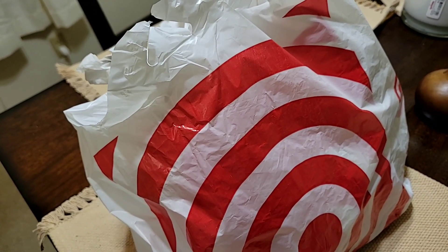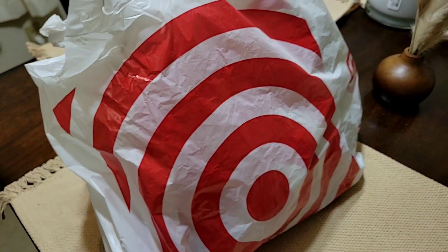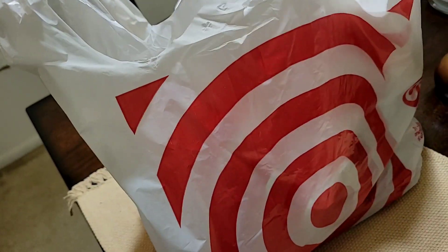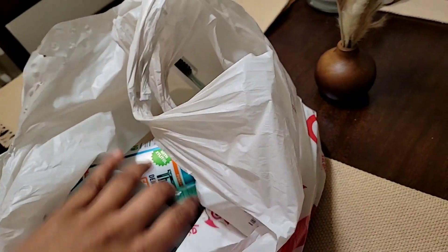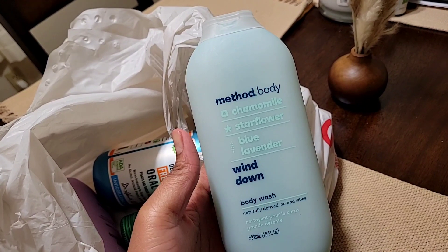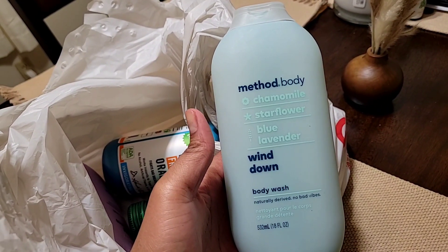Okay guys, now for the haul — I'm going to put all my hauls at the end of each shop-with-me video because I think that's what you guys prefer. It was such a good day at Target! I got some really good stuff that I really wanted.